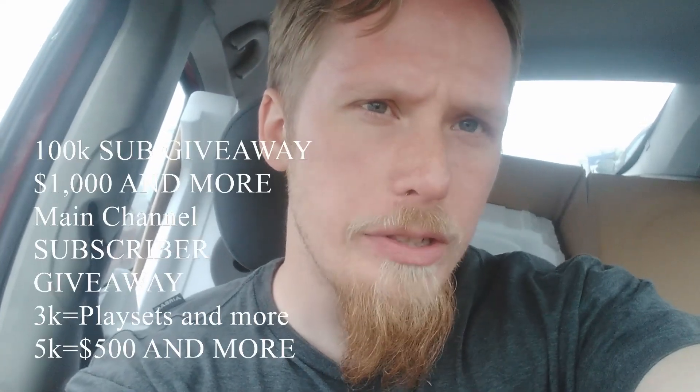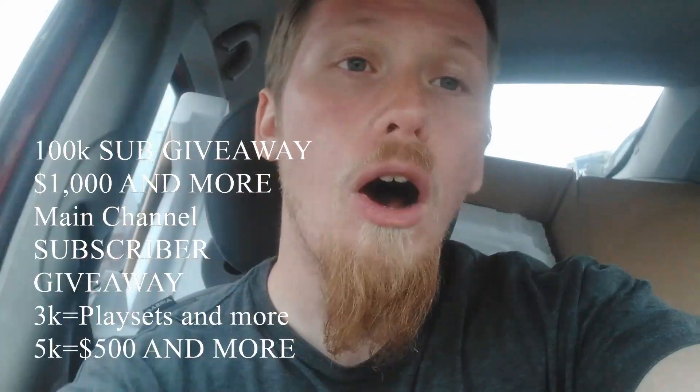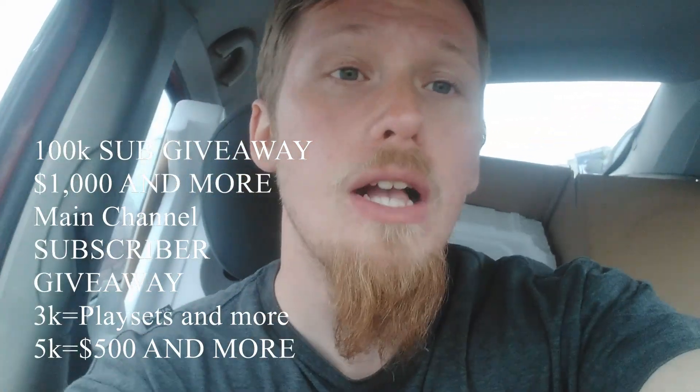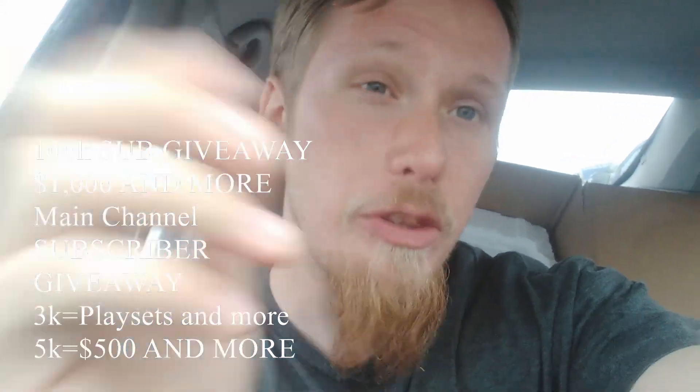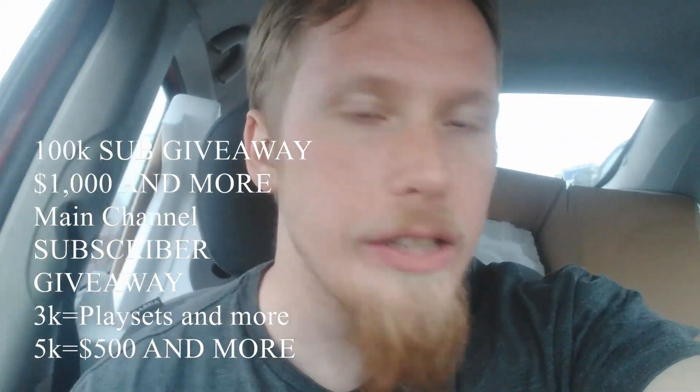We're at Target today. I drove about 40 minutes out of my way just for you amazing fans out there. I'm doing a giveaway on this channel at 100k subscribers — 100,000 people — and I'll be giving away $1,000 and more. On my main channel at 3k subscribers I'll be giving away an XT War Games play set, and at 5k subscribers I'll be giving away $500 and more. So smack the like button, subscribe, leave a comment below.